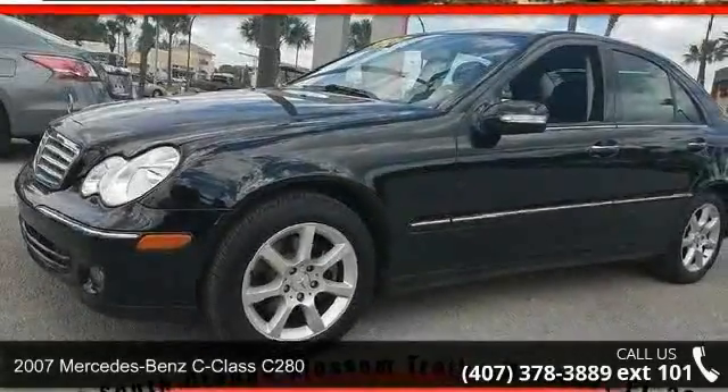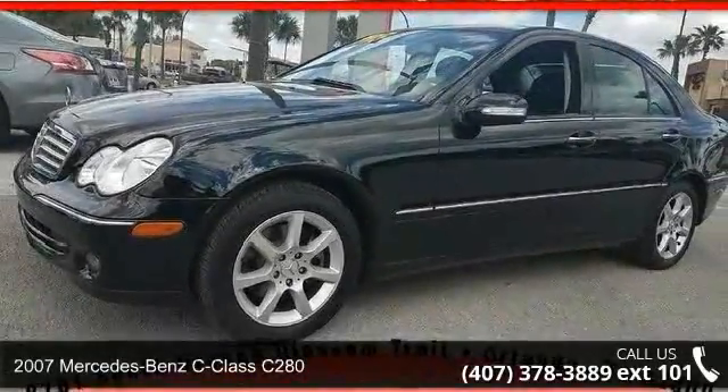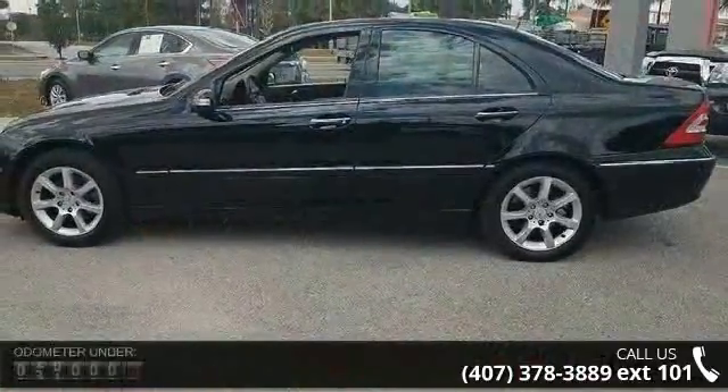Imagine yourself in this 2007 Mercedes-Benz C-Class C280. Don't miss this great deal on a luxury vehicle.